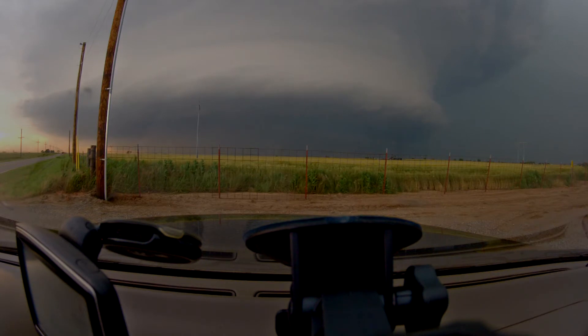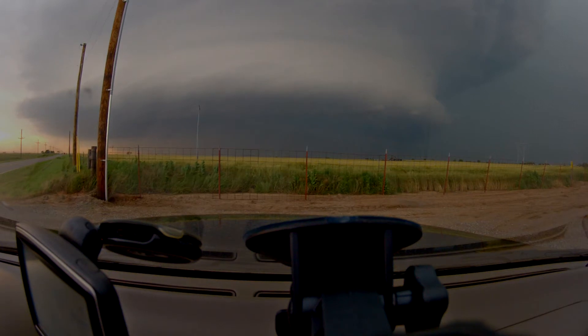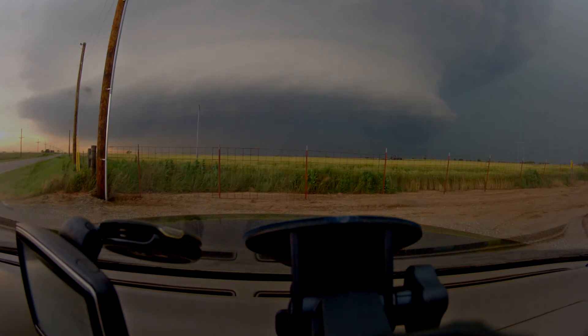The tornado warning doesn't include Stillwater yet, but it covers Western Payne and Northern Logan. Now back down to the tornado coming into the Mustang-Yukon area from Highway 81. Mark Dillard's stream — Mark, what do you have?